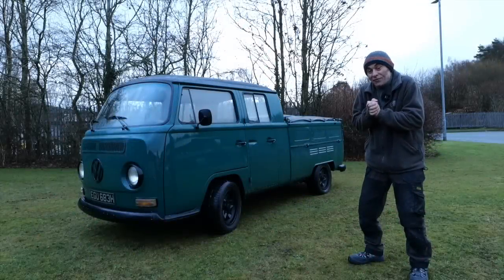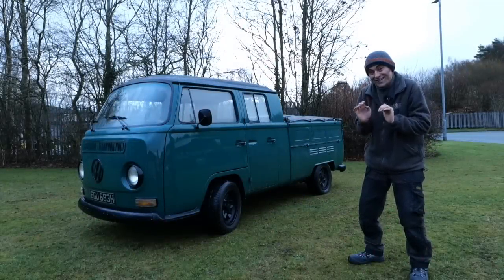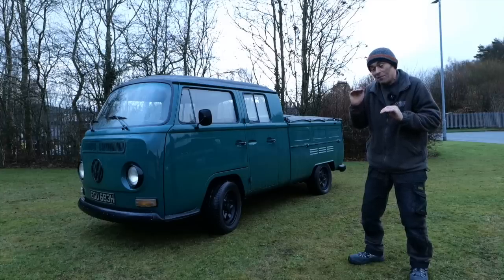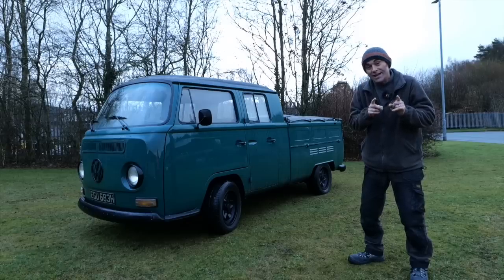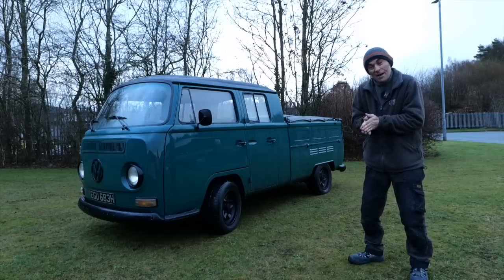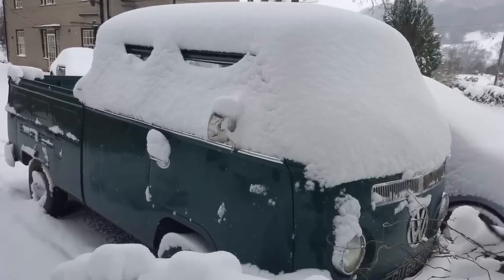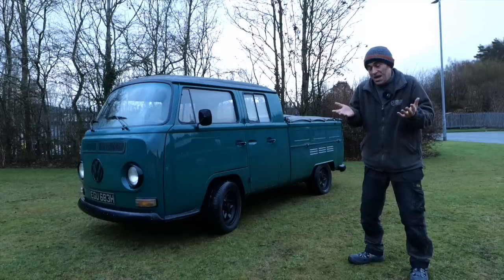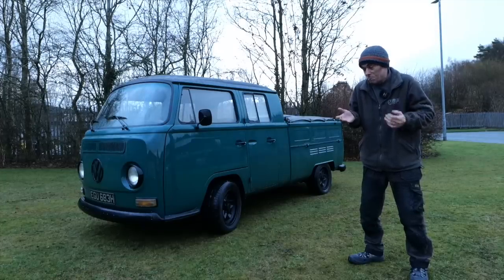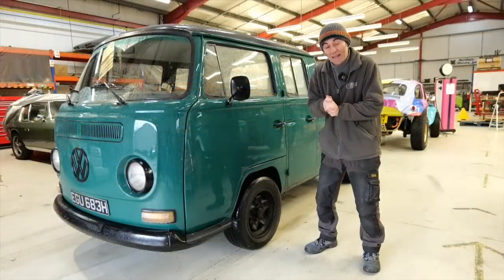Hi everybody, it's Richard again from Electric Classic Cars. Today's video is very cold — it's been sub-zero all week, down to about minus 14. As Tim would say, it's taters. So I thought, what better opportunity to do an episode on what it's like to drive and own an electric vehicle in the winter — is it as bad as people say, or are there some advantages too?